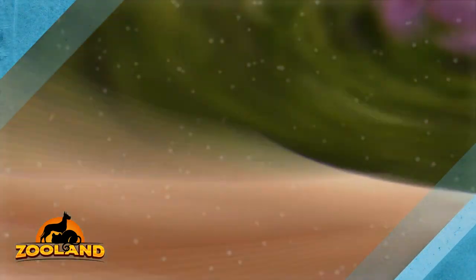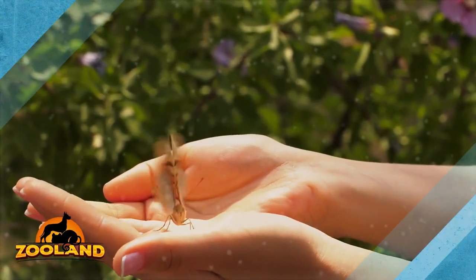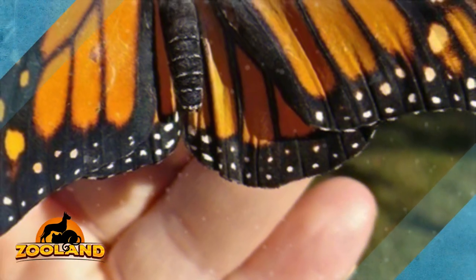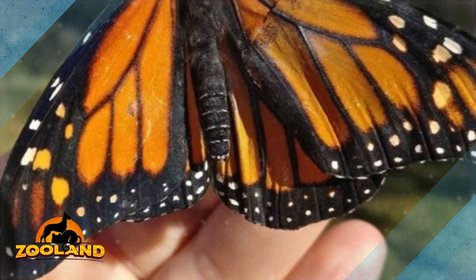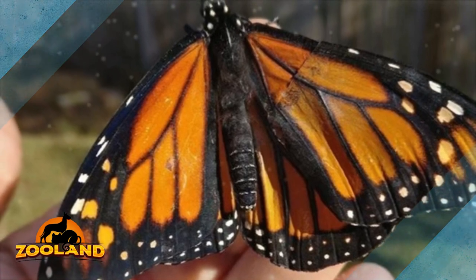Luckily, she had the body of another butterfly that hadn't survived, and she crafted a transplant wing from it. She got the damaged butterfly onto the towel and secured her with a wire so it couldn't move, but also without damaging her. Really carefully, she worked on the wing, and although it seems like a painful procedure, it's actually not.